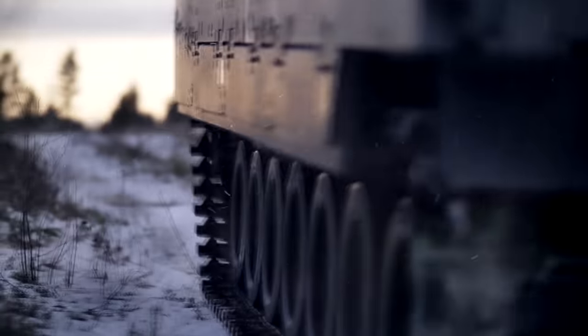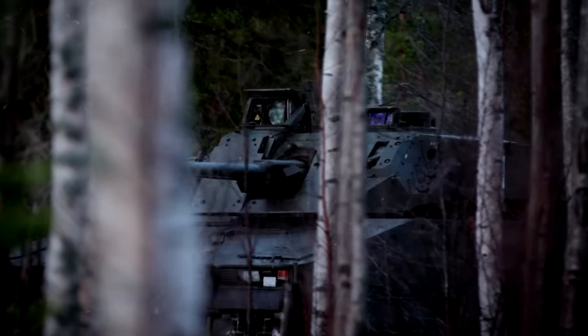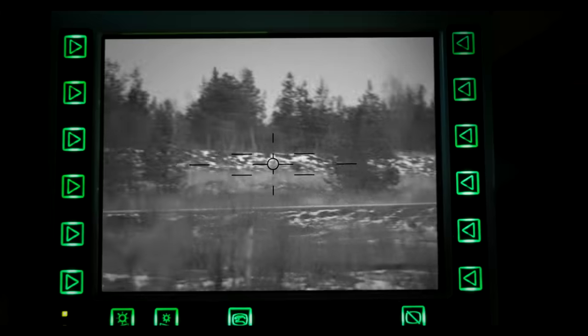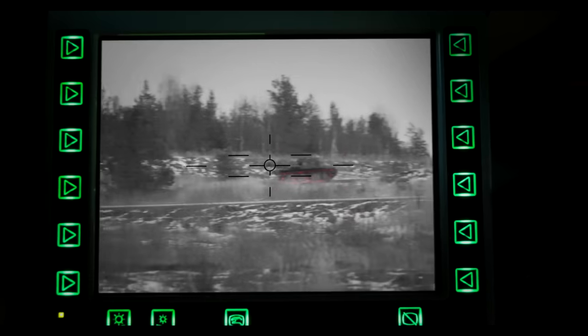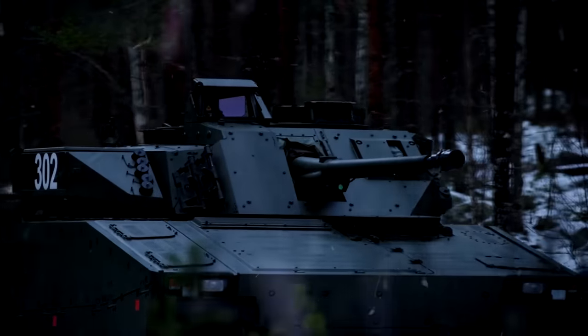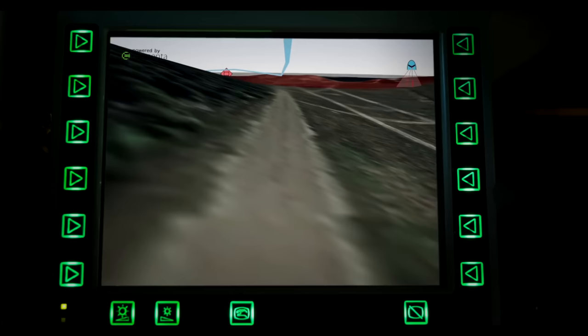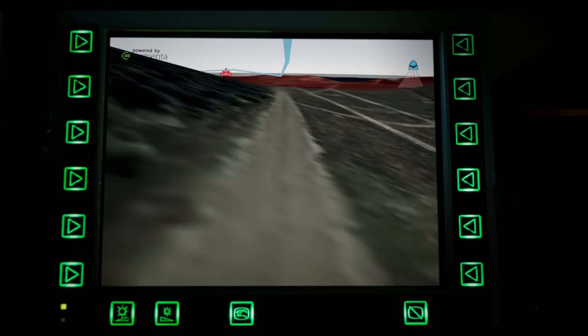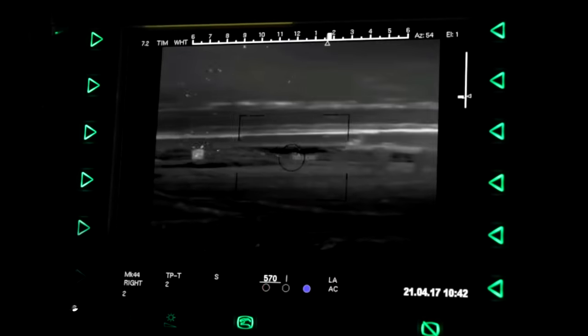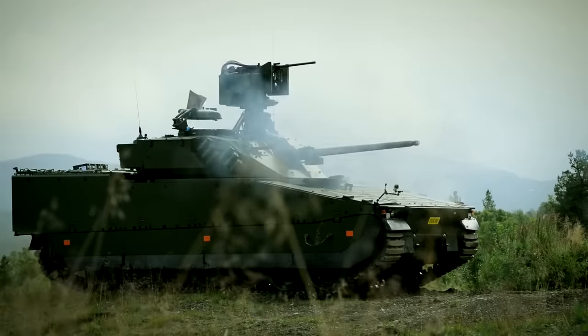For further protection, the Mark IV can be equipped with an active protection system. The state-of-the-art sensor suite of this APS provides a long-range, real-time, 360-degree panoramic view of the vehicle's vicinity, giving the vehicle the capability to react and counterattack quickly. Threats are detected using an actively electronically scanned array radar sensor developed by RADA Electronic Industries and a passive infrared detector developed by Elbitz Elysra, if required.